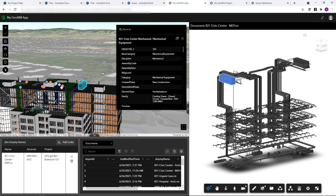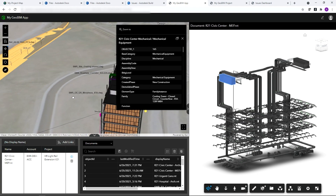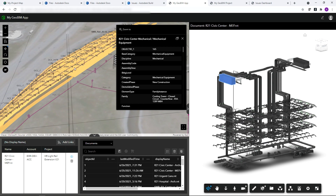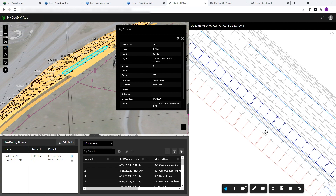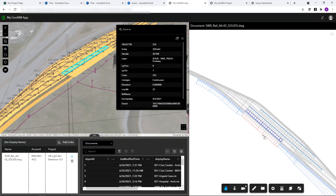We can also do this for Autodesk Civil 3D models and AutoCAD files. When I select my rail feature, I can open up my link and begin to see this work-in-progress infrastructure drawing that we can share and collaborate around for the full project team. Through GeoBIM, we're bringing this wealth of BIM and GIS together to improve coordination across the full project team.